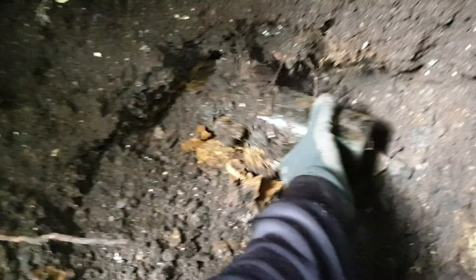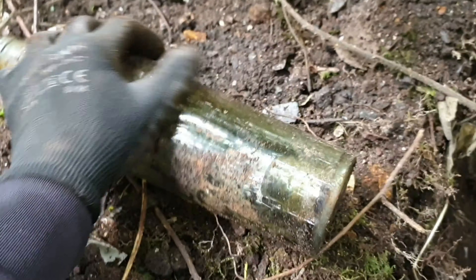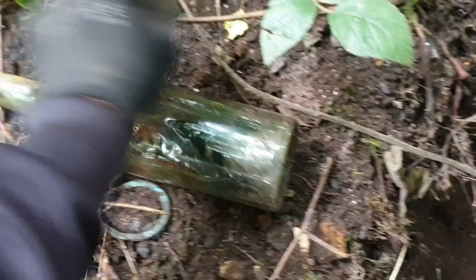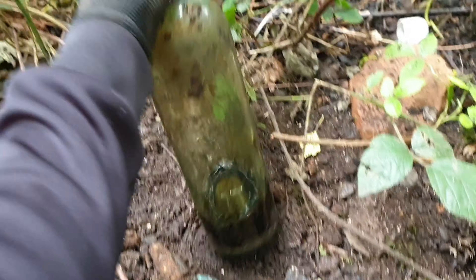Right, we have a bottle showing. I don't know if I can get it out - trying to get it out live. Come on, out you come. Definitely an old one, but the question is has it got embossing on it? It doesn't look like it's got any on it, which is a shame. But you are talking early 1900s, maybe late 1800s.